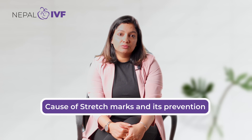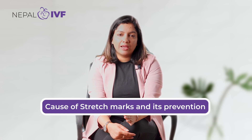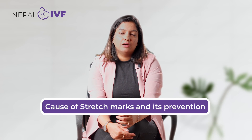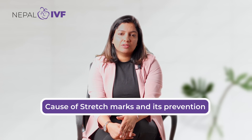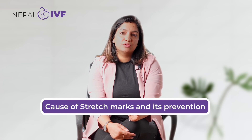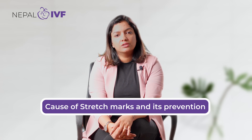When stretch marks are in the reddish-purplish stage, you can apply gels with onion extracts, hyaluronic acid, and retinoic acid, which can help your skin renew. Dermal abrasions can also help stretch marks slightly. The best time to treat stretch marks is when they are red and raw. Once they turn grayish or whitish in color, we do not get very good results.